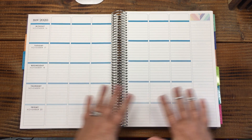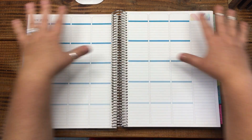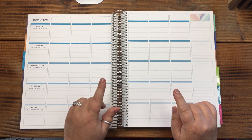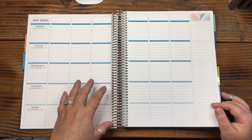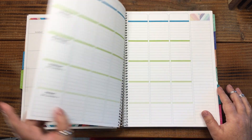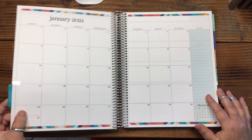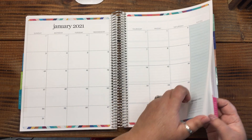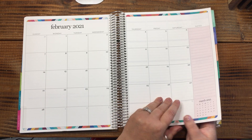If you're keeping track during this video series of the things you love and don't love, and this happens to be one you love, grab a spiral notebook or composition notebook roughly the same size and doodle out this layout. It doesn't have to be perfect — try it for a couple of weeks and see what's working. If you love it, then purchase the planner. If you don't, that's okay too. And if you ordered it and don't like it, don't throw it away — save it.